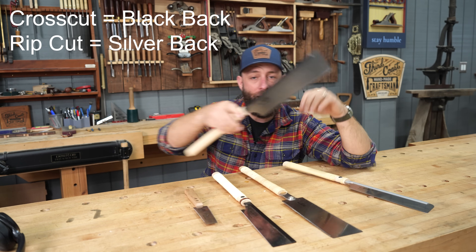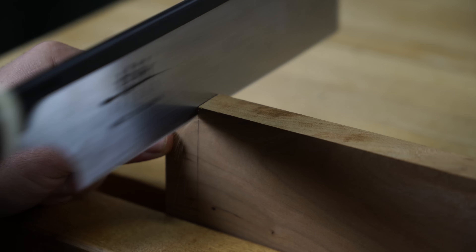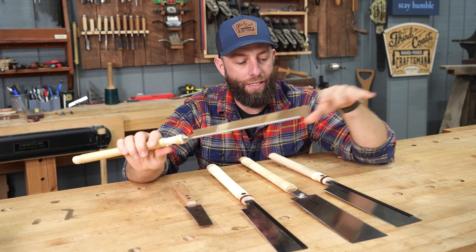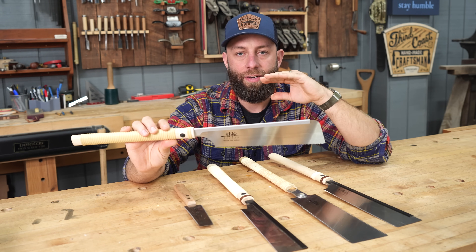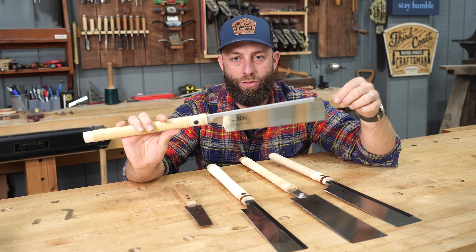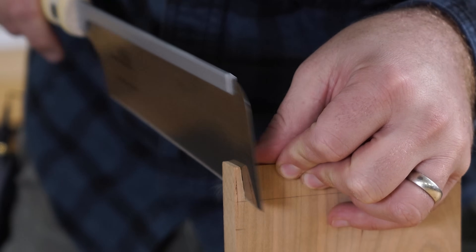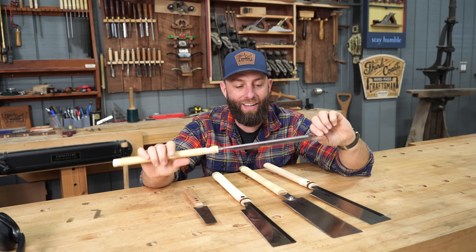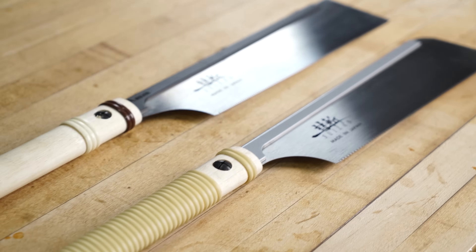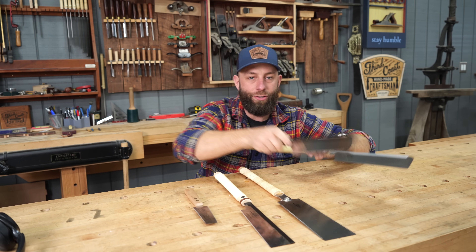The finer versions are these two Dozuki saws — one is a cross cut and one is a rip cut. I actually helped Suizan develop this rip cut saw, which is a true dovetail saw. A lot of their saws are labeled as dovetail, tenon, cross cut, rip cut for search engine optimization. But this is truly their dovetail saw — they didn't have it in their lineup, I worked with them, specked it out, and they built it. It's amazing. For finer furniture joinery, these two in combination are absolutely awesome.